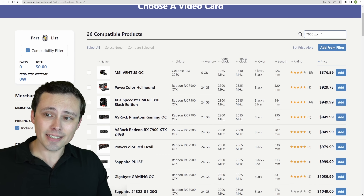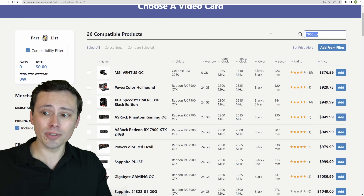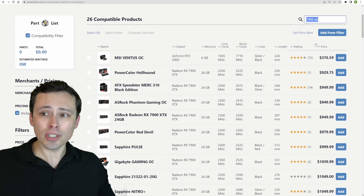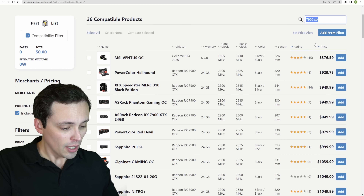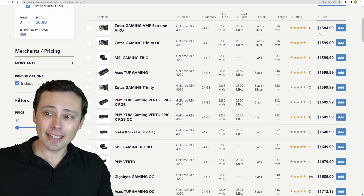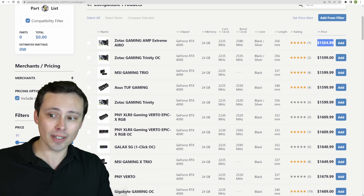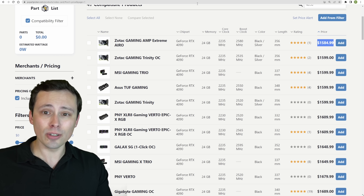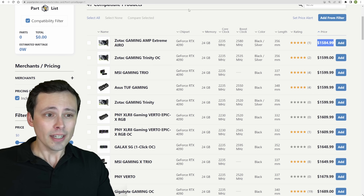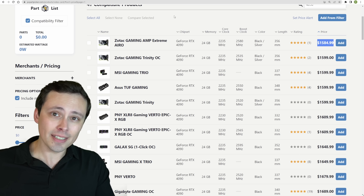The 7900 XTX is well below its original MSRP of $1,000, although still usually above $900. The RTX 4090 had an MSRP of $1,600, and the cheapest model I'm finding right now is $1,585 — still very close to that original MSRP. So that is a massive price difference that we need to keep in mind as we do this comparison.